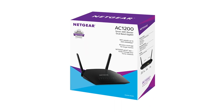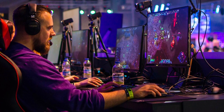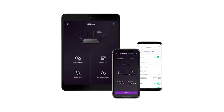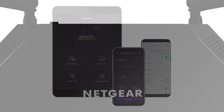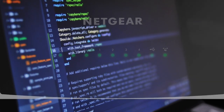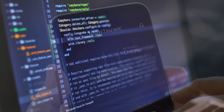It's also enhanced with QoS, or quality of service, that prioritizes bandwidth for the ultimate gaming experience. Plus, it provides excellent connectivity for the latest dual-band mobile devices like iPhones and iPads. With a powerful 880 megahertz processor, it delivers speedy connectivity. It's further enhanced with a USB 2.0 port so you can access and share your hard drives wirelessly. It also has a guest network for secure access.